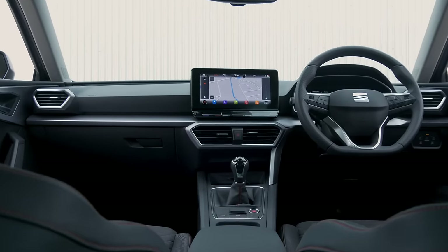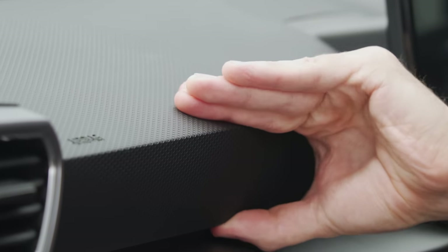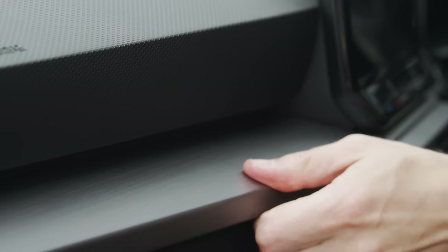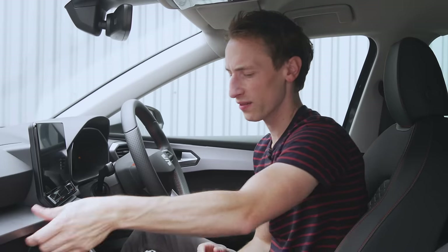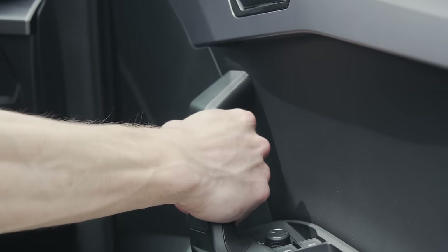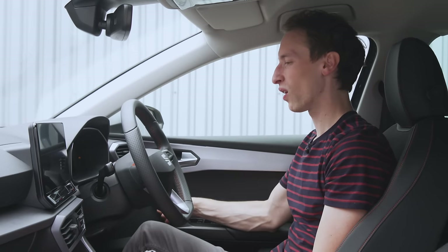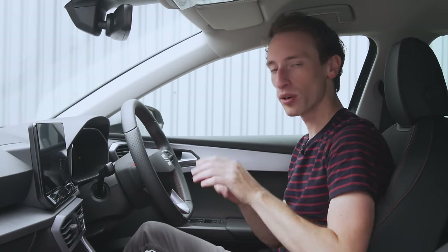If you want to see exactly what's changed on that new Golf, you can watch our separate review by clicking on the link at the top of the screen. But in the Leon, it's resulted in a contemporary look and a decent feel of quality throughout, with squishy materials on the dash — although some areas feel a bit more suspect. The weakest point of this interior is the door pull, which feels really cheap, plasticky, and quite hollow. But otherwise, it's a pretty nice interior.